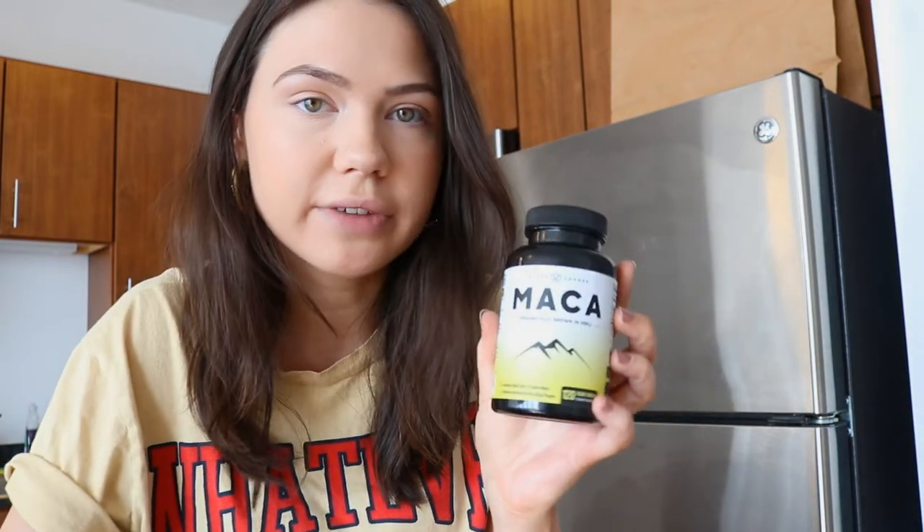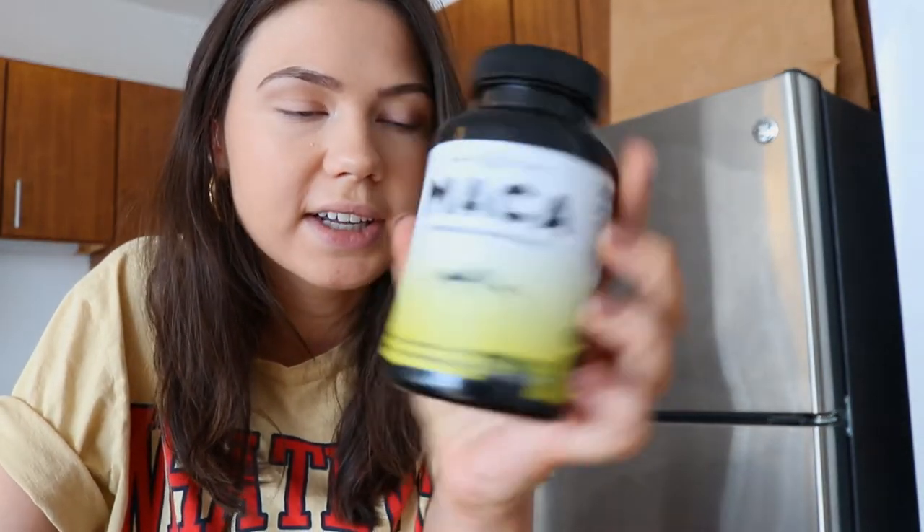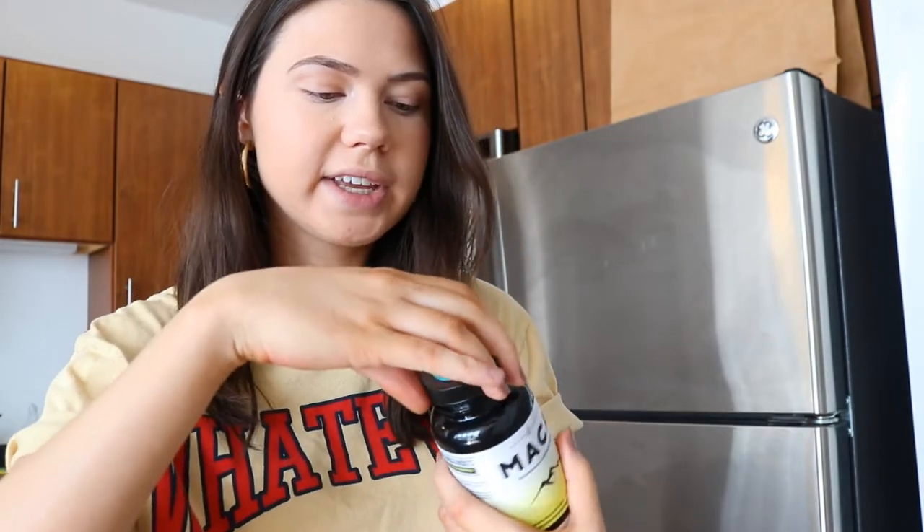After I eat breakfast, this is usually the time that I take my vitamins, because I don't like to take them on an empty stomach — otherwise I feel really sick. The one I'm taking right now is a maca vitamin. It helps improve your energy, your mood, and balance out your hormones. I actually do notice a difference when I'm taking it. I take one after breakfast and another one after lunch — it's one to two a day.